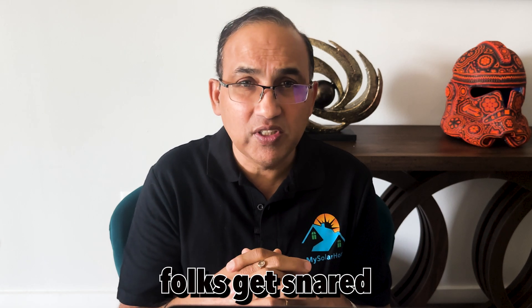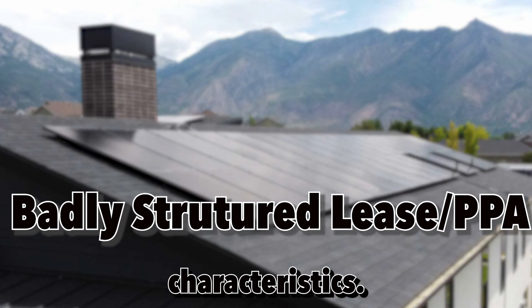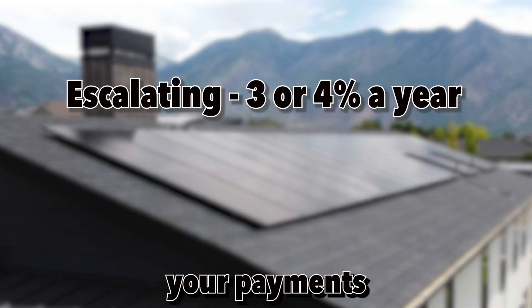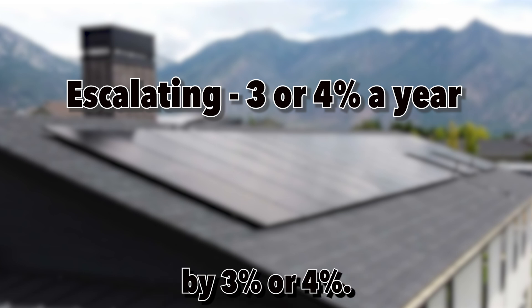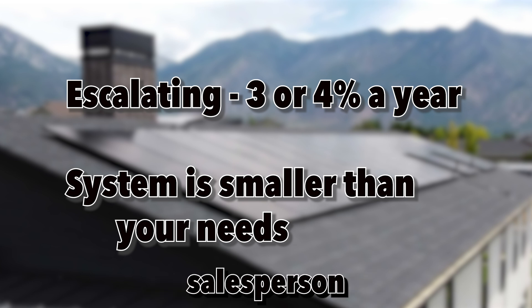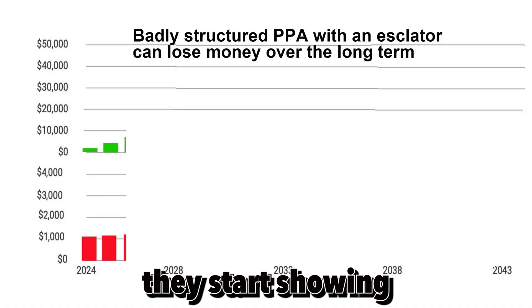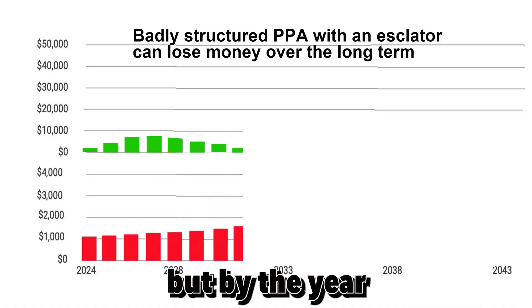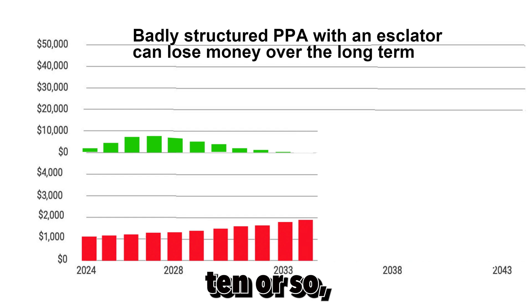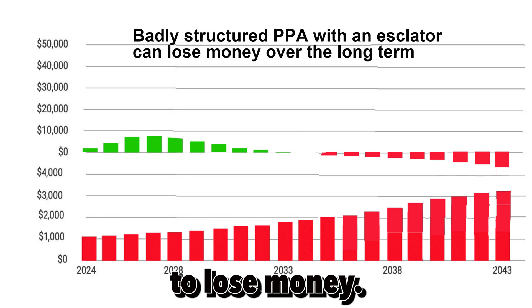Unfortunately, a lot of folks get snared into badly structured deals. A bad lease has two characteristics: number one, it's usually escalating — payments go up every year by 3% or 4%. The other issue is that the solar salesperson could downsize your system; if you actually needed 20 panels, they might give you 15 panels to show you a low electric bill. These kinds of solar leases show savings initially, but by year 10 or so your savings diminish, and from year 11 onwards you could actually start to lose money.